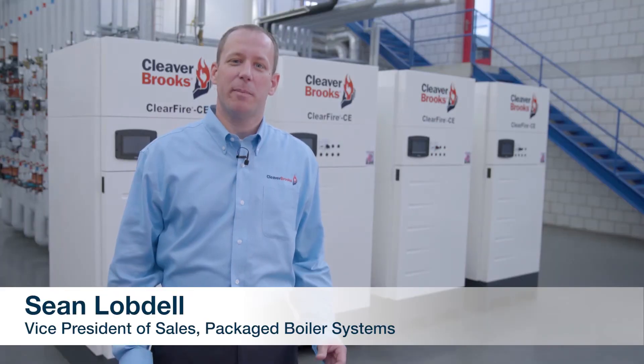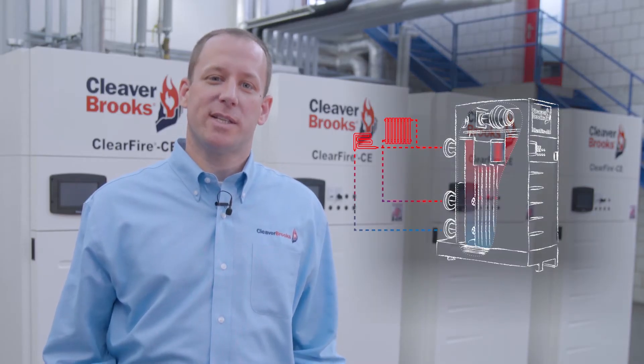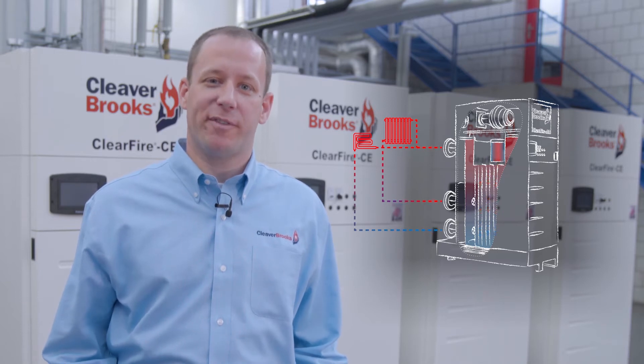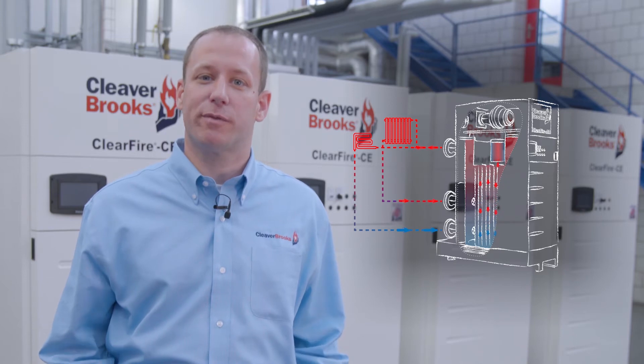An additional return connection can make all the difference. Specifically, a 6% or more gain in efficiency with the ClearFire condensing boilers. How does this work? It's simple. The boiler design allows for temperature stratification, putting the coldest return water in contact with the coldest flue gases.